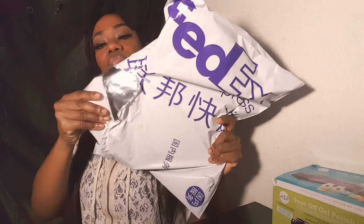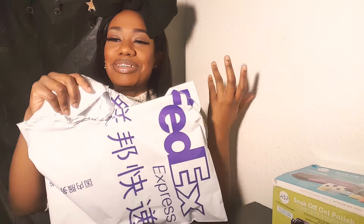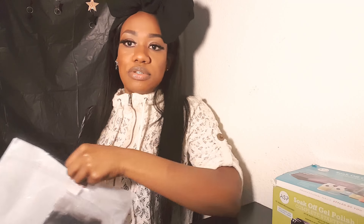It came in this package. I opened it already, but I'm doing the reveal for you guys. It came in this bag — no instructions, no receipt, no nothing.